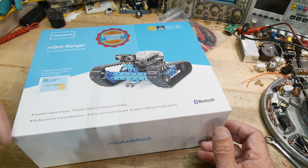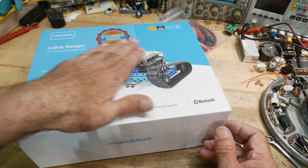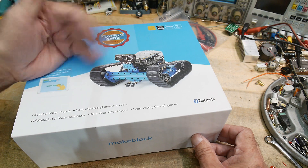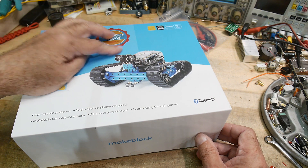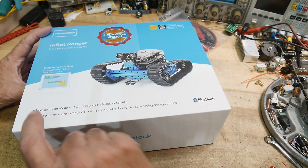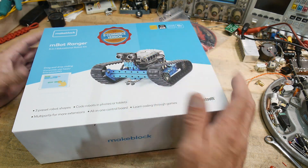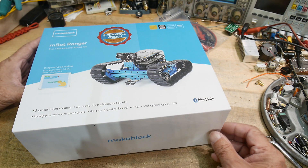You actually get to see something happen in the real world instead of just being virtual - something that moves around, which I think excites kids. It's got a line finder sensor, an ultrasonic collision avoidance sensor, and things like that. Supposedly you can build this in three different ways - three shapes. I believe it's Bluetooth so you can use your phone or tablet without needing a wire connected to program it.